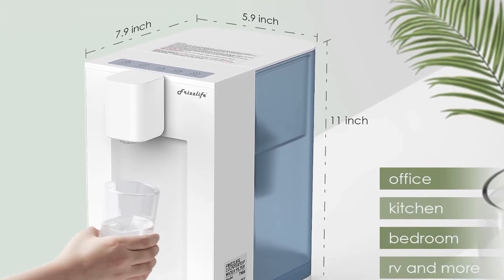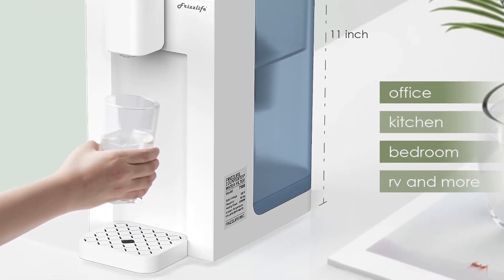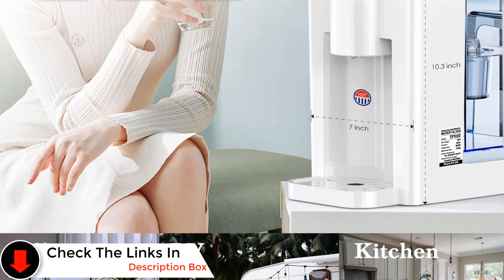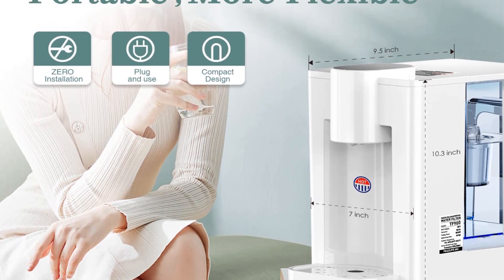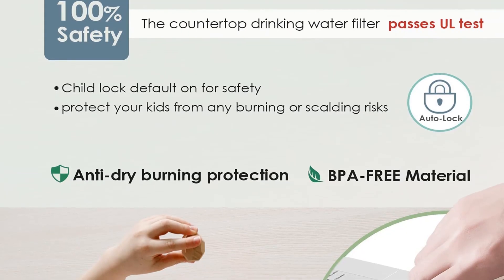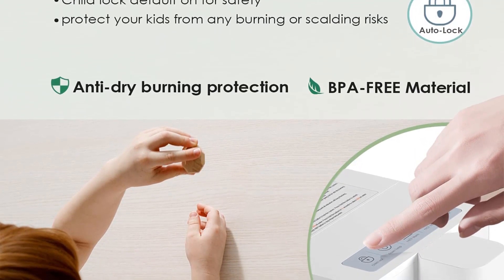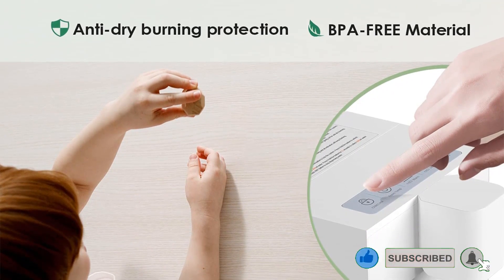Despite its compact design, the stand-alone unit can be conveniently placed on the counter. To prioritize safety, it comes equipped with a UL-tested safety lock, preventing the risk of burns. The T900 employs a sophisticated filtration system with multiple layers, incorporating activated carbon and ion exchange processes. Frizzlife's commitment to environmental sustainability and cutting-edge technology shines through in the T900 Instant Hot Water Dispenser, offering a compact, efficient, and eco-conscious solution for all your hot water and filtration needs.